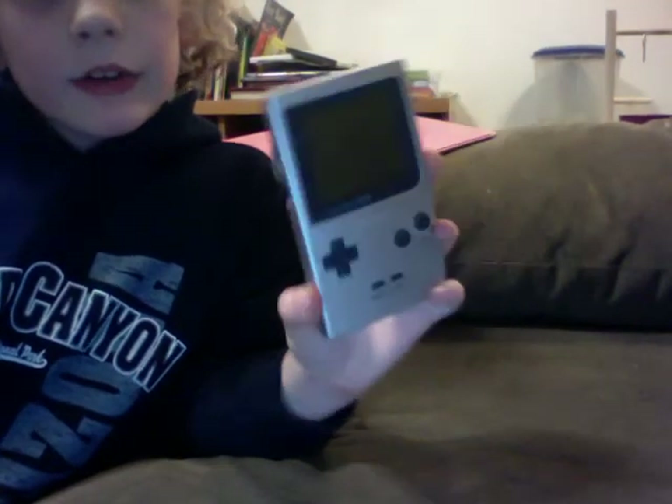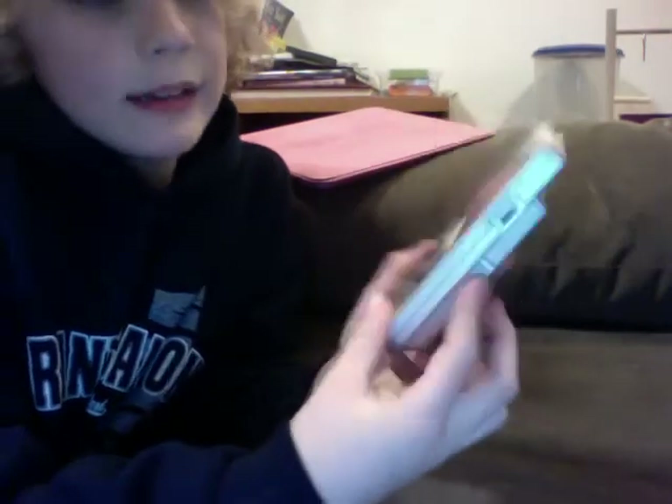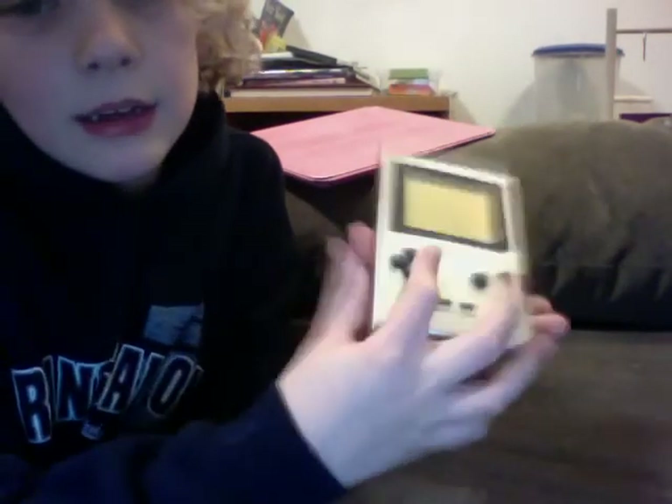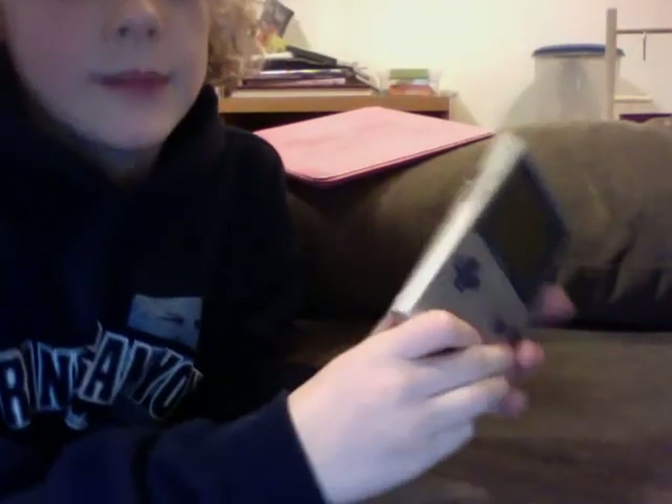My next video will also be a review of the Nintendo Game Boy Advance. But that's really all I have to say about the Nintendo Game Boy. It's a great system. If you like old systems and games, then this is what I would recommend. I will see you next time, guys.